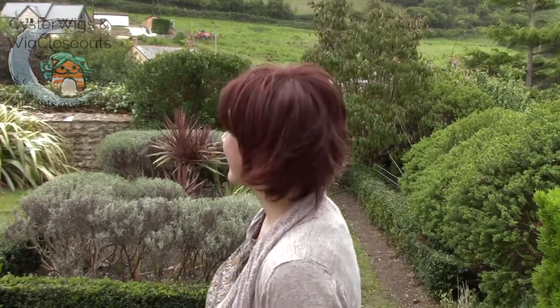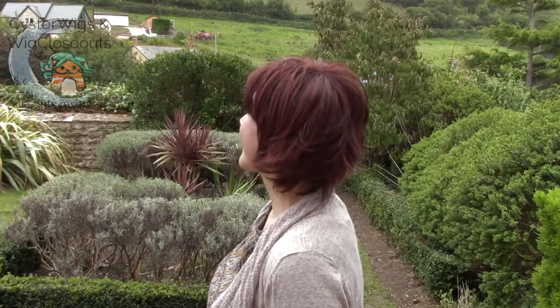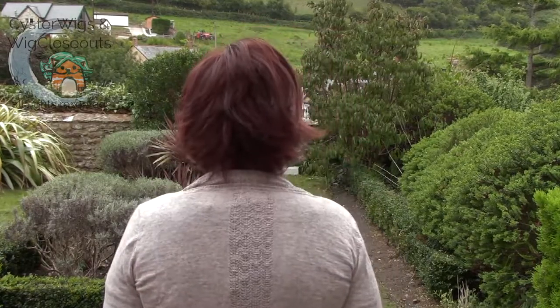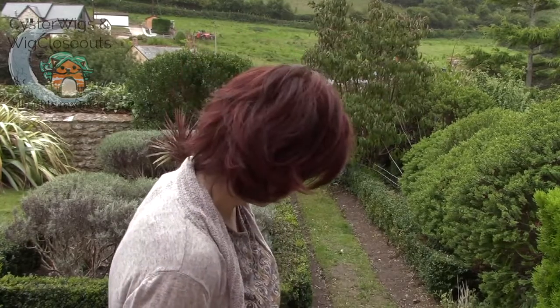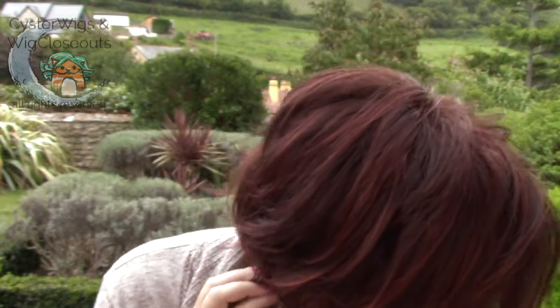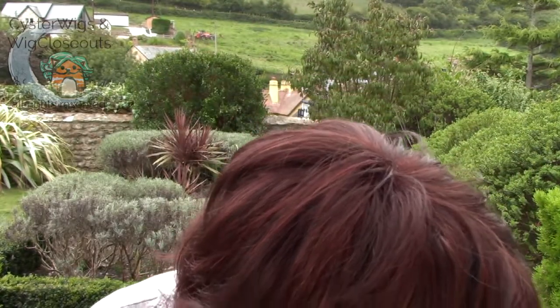And there's Heather again. The natural sunlight here is giving a nice 360 view with a beautiful contrasting green background behind. Very nice little town, Branscombe. You can definitely see the bright copper red highlights in there against the dark burgundy base.